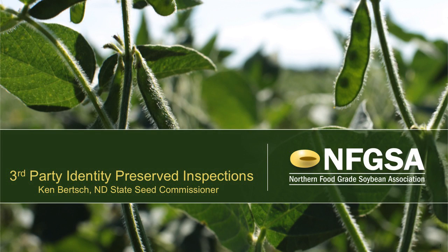Hi, I'm Ken Birch, North Dakota State Seed Commissioner. I've been asked by the Northern Food-Graded Soybean Association to visit with you today about identity preserve programs, some of which we offer through our agency. We'll talk about the basics and technicalities of what you might use on your farm or business, and why you might use an IP program.